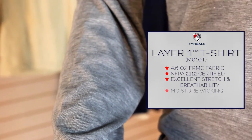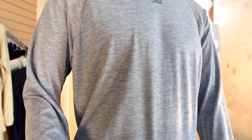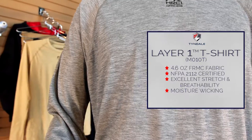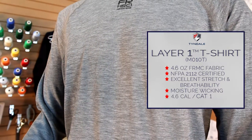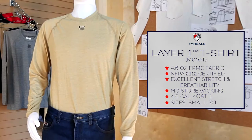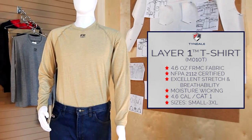moisture away from your skin. Layer One is a fast drying shirt designed to keep you comfortable while you work without slowing you down. Proudly made in the USA by Tindale, this shirt provides 4.6 calorie protection. Now available in three colors — gray, navy, and tan. Speak to your national account executive about adding it to your program today.